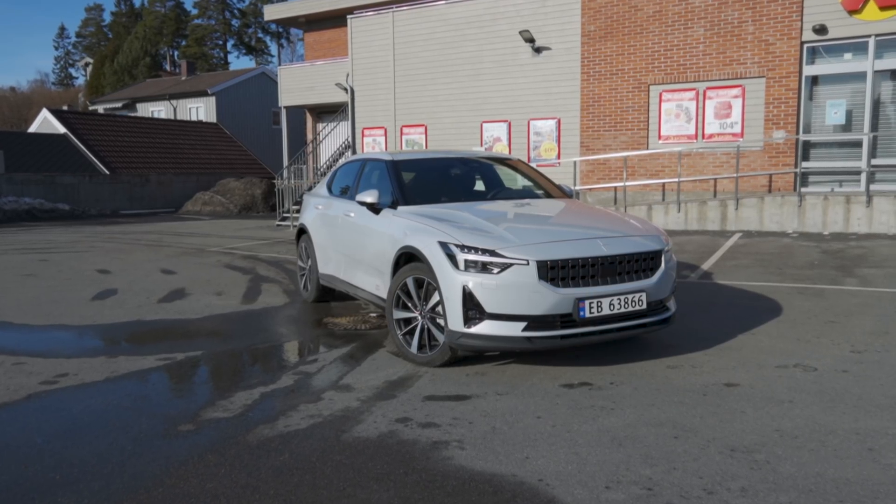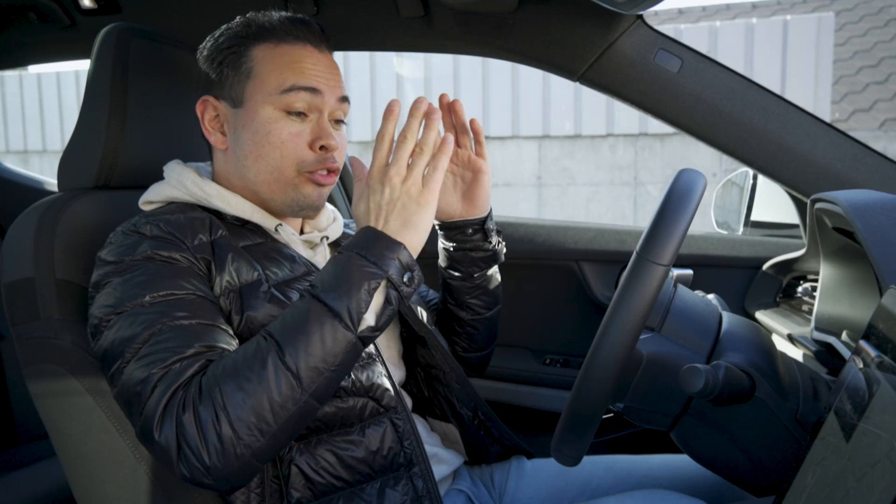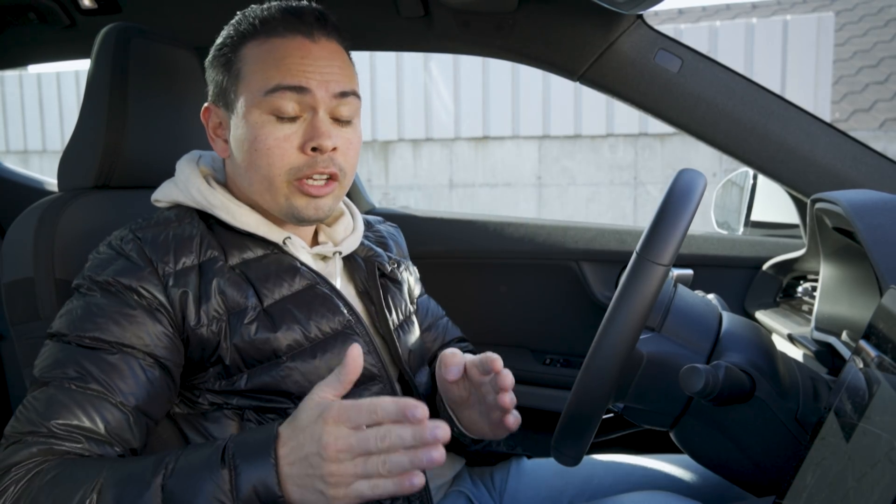Hey guys, Chris here and welcome to the 10 to 80% state of charge charging speed and charging time test, where we put the manufacturer's claimed charging speed to the test. More importantly, we are measuring the time it takes to go from 10 to 80% and also the average speed you get from 10 to 80% state of charge.